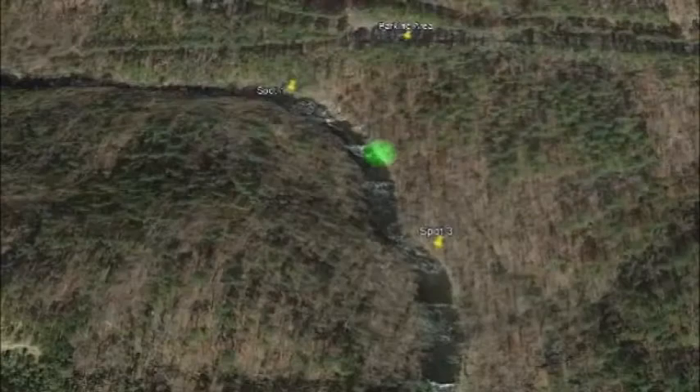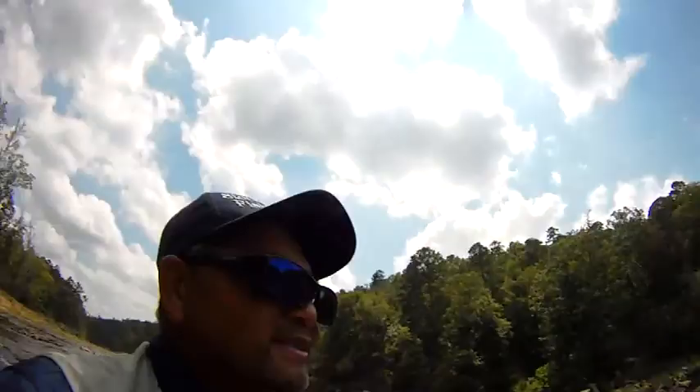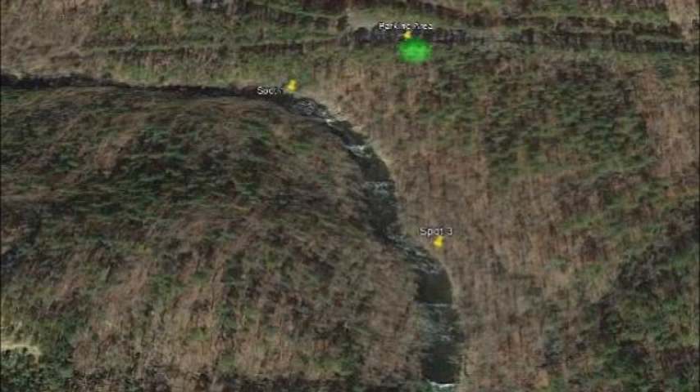Pretty interesting — on this stretch, I'm the only one here right now. Pretty cool. And back to the parking area. Instead of going down the little trail, we ended up taking a little bit more open area to get up there.